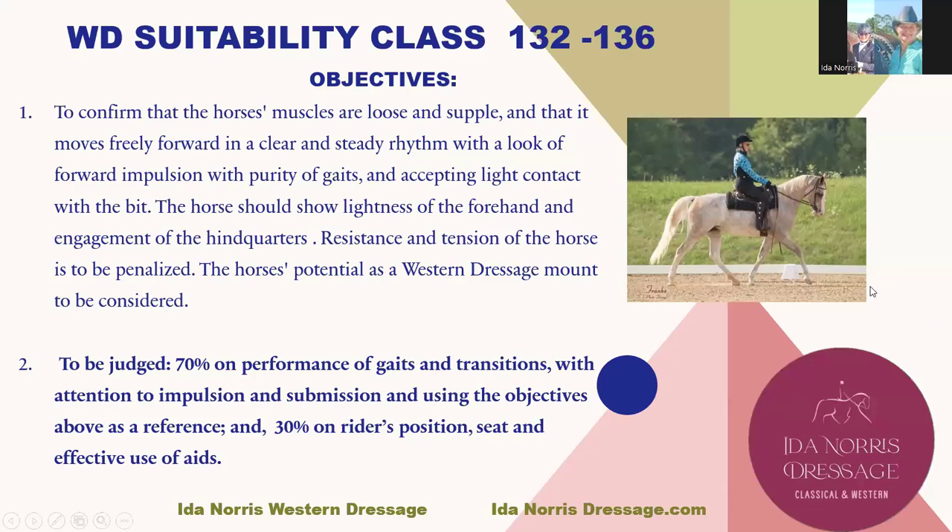Western Dressage Suitability is found in the WD rules under rules 132 through 136. The objective of Western Dressage Suitability class is to confirm that the horse's muscles are loose and supple, and that it moves freely forward in a clear, steady rhythm with a look of forward impulsion, with purity of gaits and accepting light contact with the bit. The horse should show lightness of the forehand and engagement of the hindquarters. Resistance and tension of the horse is to be penalized.